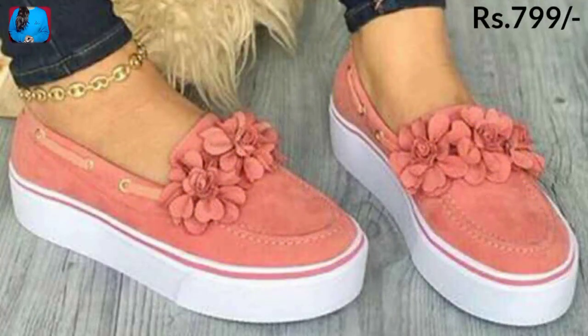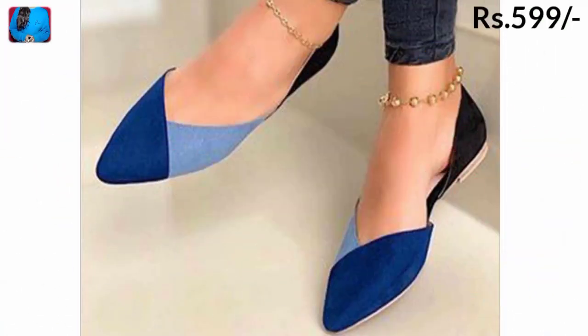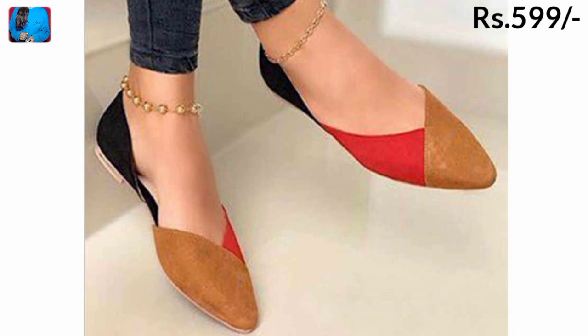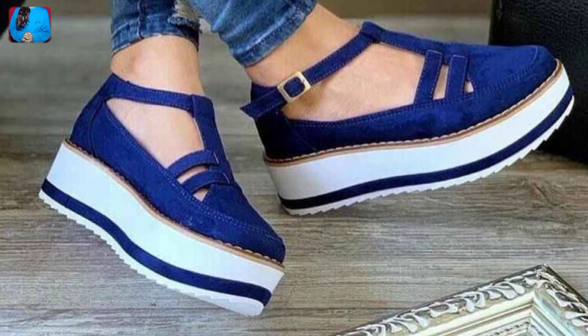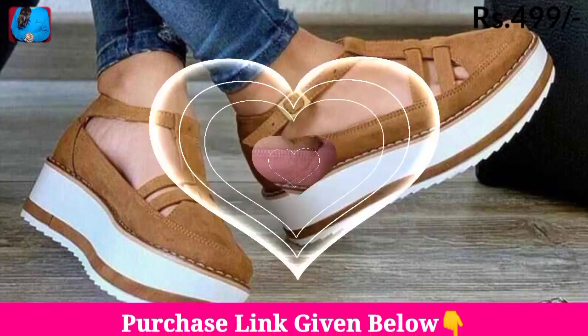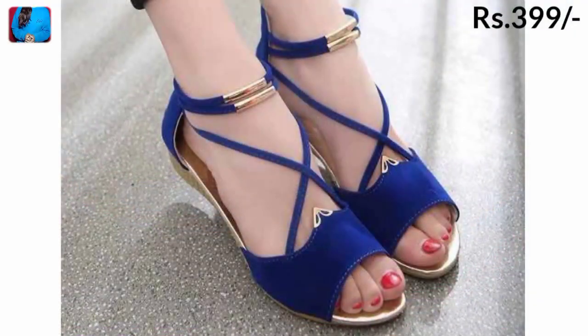If you are interested in buying one of the pairs from this beautiful collection, just go to the description box of this video where you will find the link to the site from where you can order a pair. Every pair is most popular and has a different design that you will definitely appreciate.